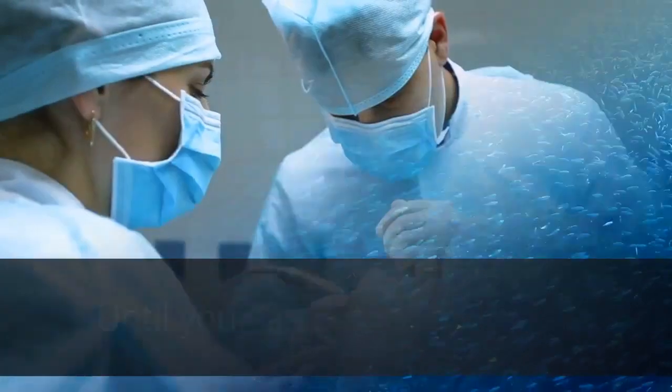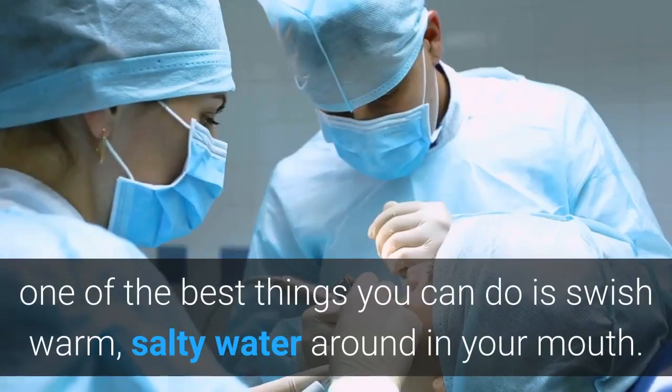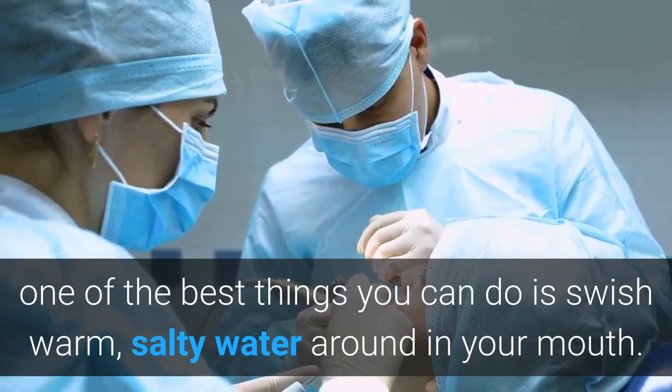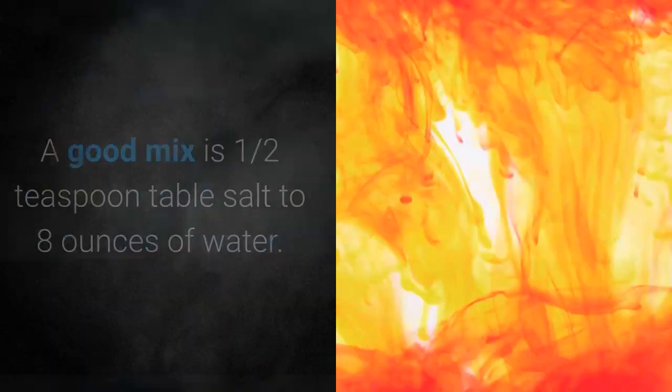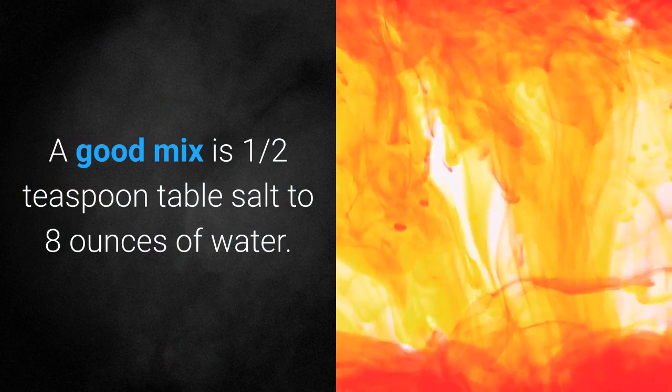Saltwater rinse. Until you can get to the dentist, one of the best things you can do is swish warm, salty water around in your mouth. A good mix is one-half teaspoon table salt to eight ounces of water.